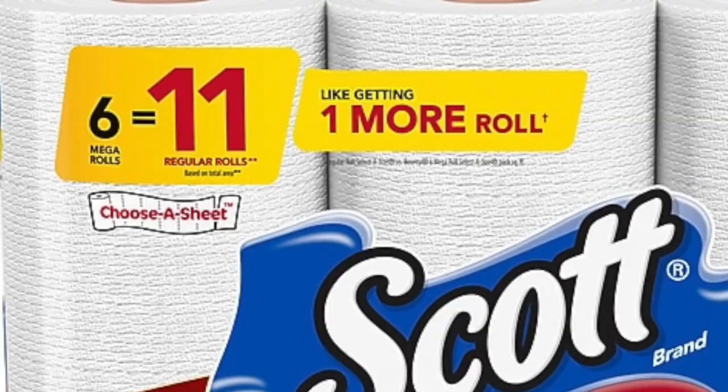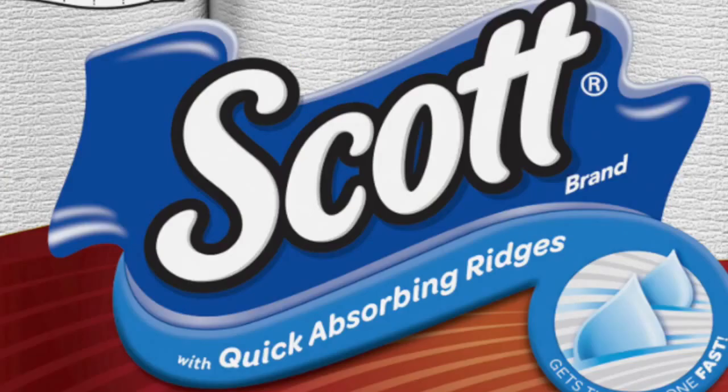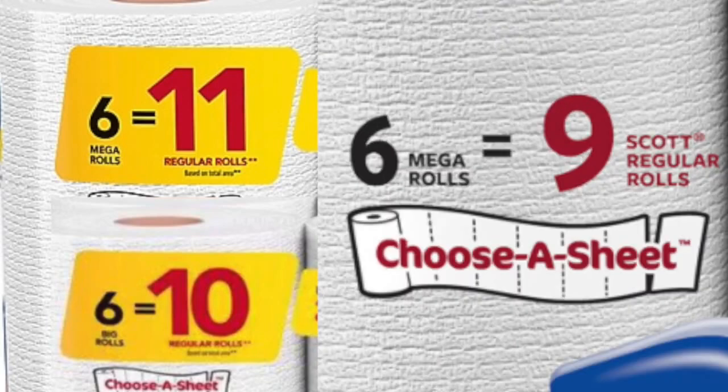But wait! Remember how I said 6 mega rolls was like 11 regular rolls, and 6 big rolls was like 10 regular rolls? Well, I left out the fact that when you've got 6 mega rolls with quick-absorbing ridges — unlike these sad pathetic regular absorbing ridges — that is like 9 regular rolls, but without the packaging helping me understand how many additional regular rolls I'm getting, I have no idea.